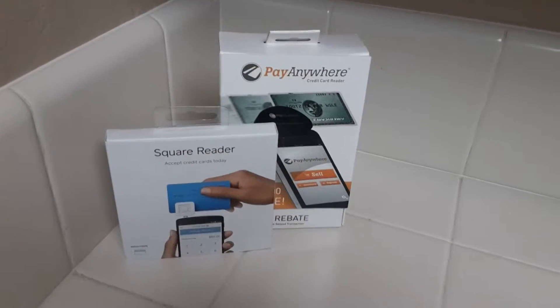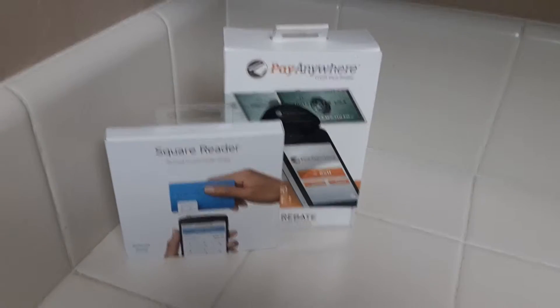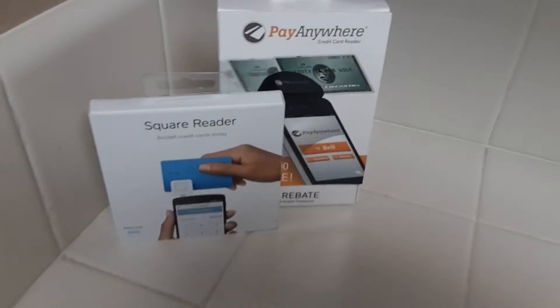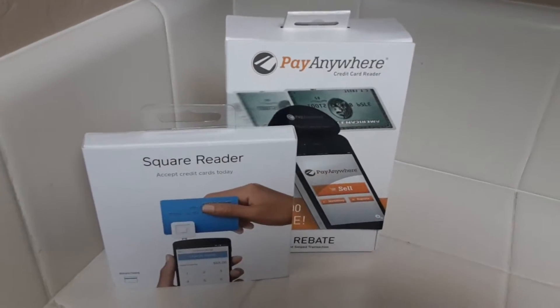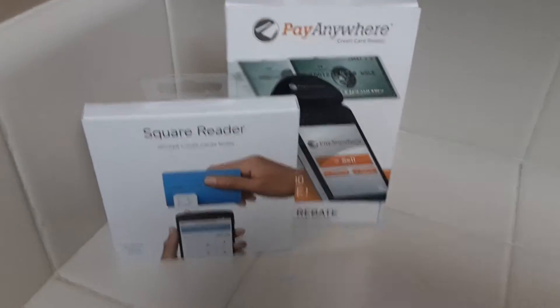Hi everyone, I just want to show you what I got yesterday at CVS. Right now these card readers, credit card readers, they are $9.99 and you're going to get $9.99 back.